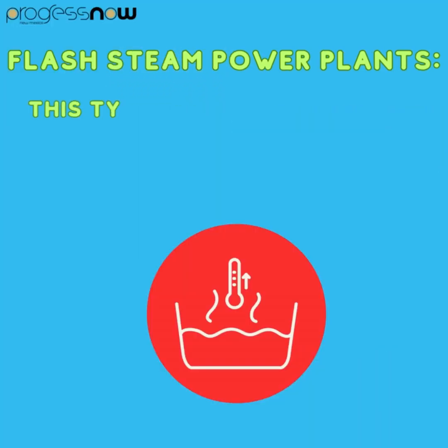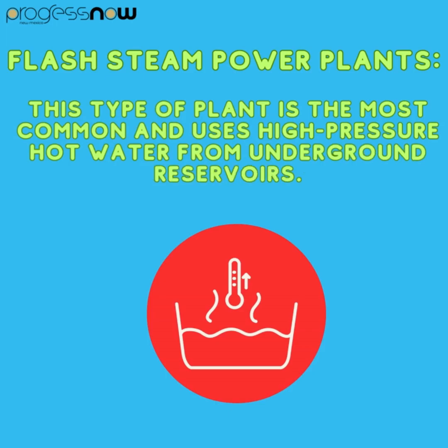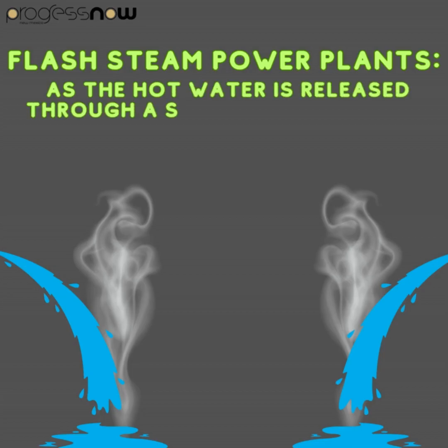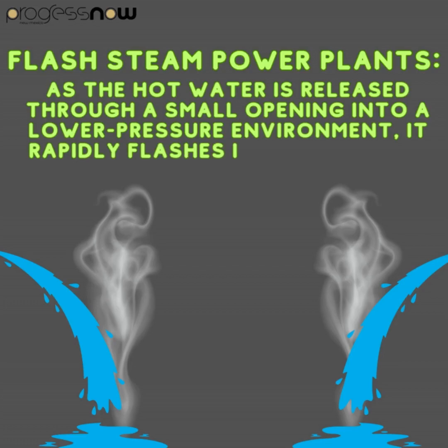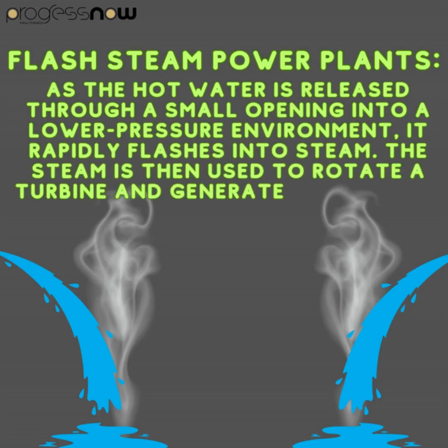Flash steam power plants are the most common type and use high pressure hot water from underground reservoirs. As the hot water is released through a small opening into a lower pressure environment, it rapidly flashes into steam. The steam is then used to rotate a turbine and generate electricity.